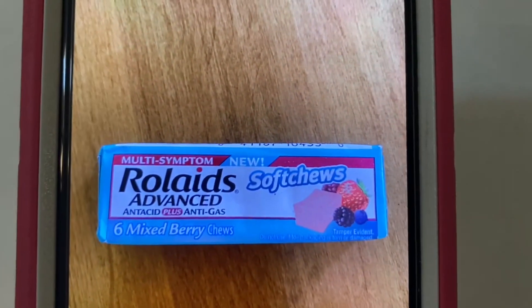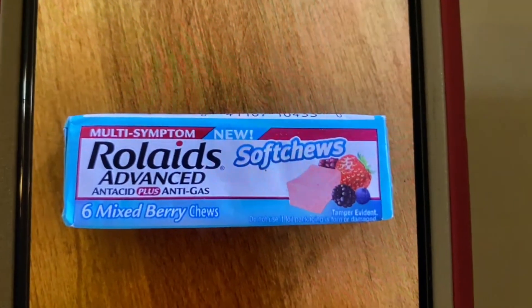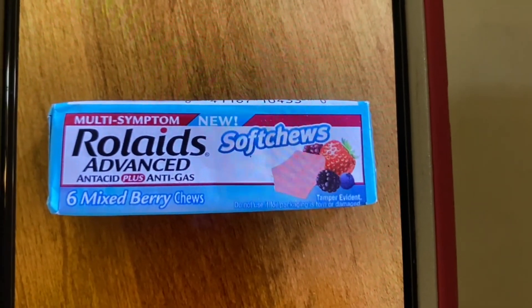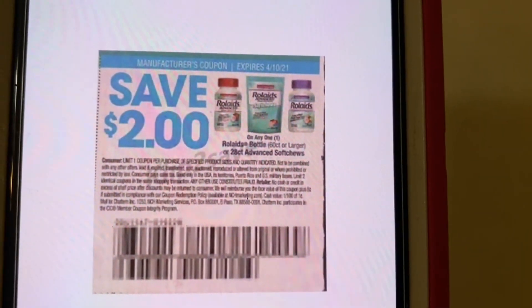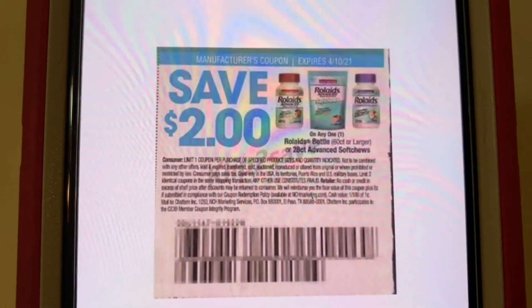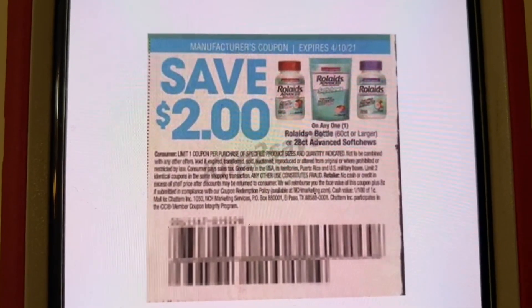Our next one is the Rolaids. These are found up by the register as well — they have the little travel pack vitamins, travel Tylenols, and all that good stuff. You'll find these right there by them. These run $1.50. And this $2.00 coupon is glitching, giving you $0.50 overage. This coupon came out of the SmartSource of March the 14th and expires on April the 10th.